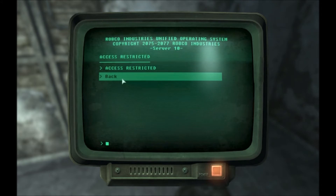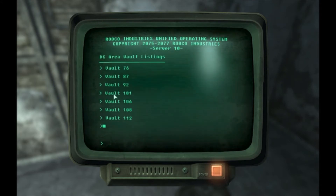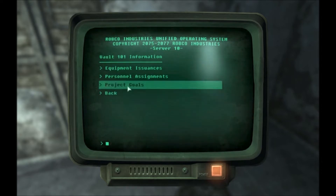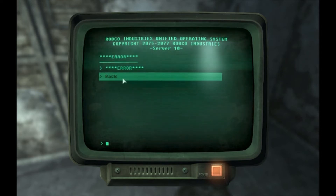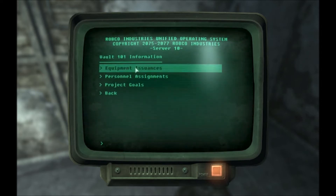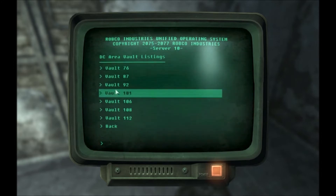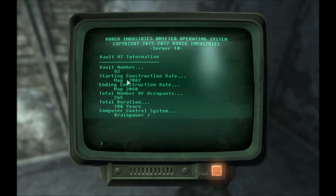Access restricted. I'm not sure. I want to see Vault 101. Project goals — back, okay. Can't see that. Equipment. I can't see anything. Equipment. Computer control.